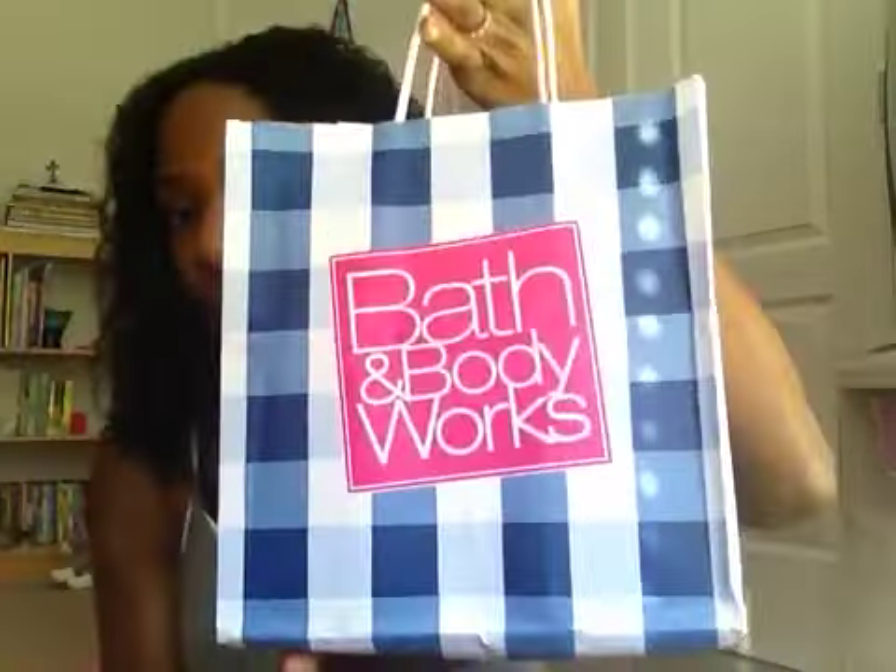I don't do these videos often enough — I go shopping and I really don't have time to record sometimes. That would have been a really good haul video. So today I'm going to try to make sure that before I dig into my goodies and put them away, I do a video. So we have Bath and Body Works, Victoria's Secret, and I've got a couple things from Aeropostale.